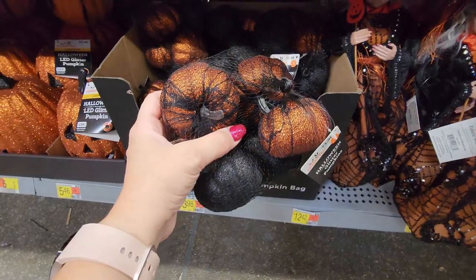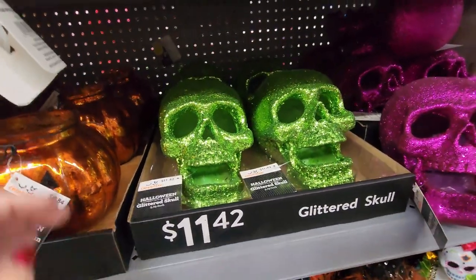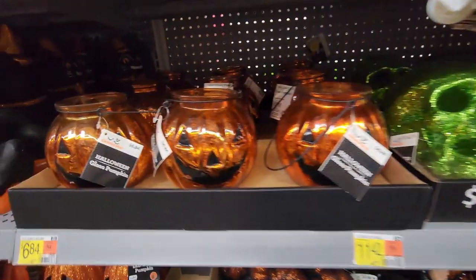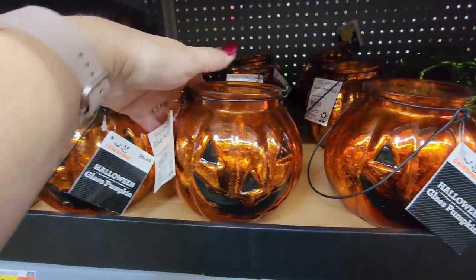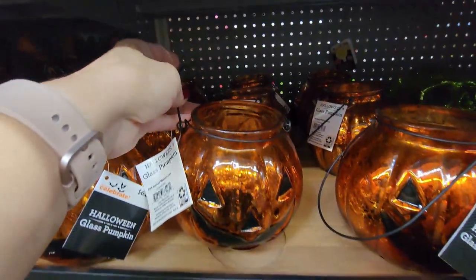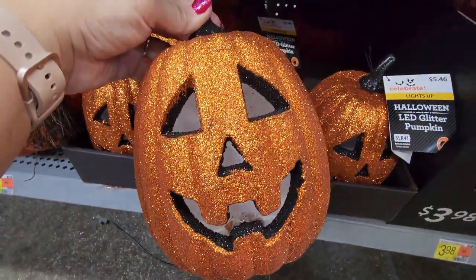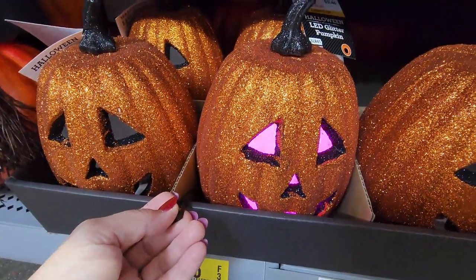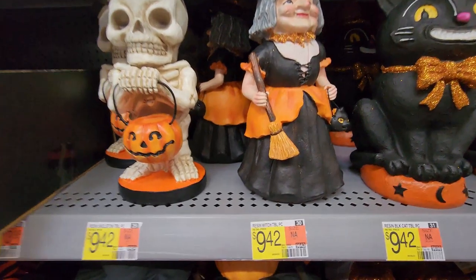These are amazing — look at this bag of medium glitter pumpkins, they were so pretty. Glitter skulls for $11.42 are gorgeous — look at the colors: green, hot pink, fuchsia. And $6.84 for these glass pumpkin jack-o'-lanterns with little handles where you can put a tea light inside. Down here, these glitter pumpkins are really light and they light up — so many colors, I love it.